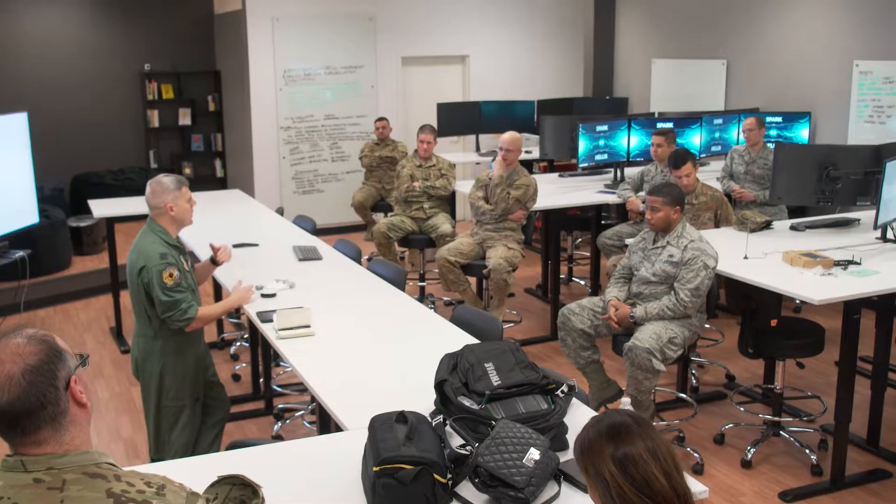Our very first run at problem sourcing was a competition that we ran on IdeaScale. The number one idea came from Tech Sergeant Herzog: 'I've been to the local DMV and noticed they use a system called Q-Less, which allows you to get into a virtual line. Why don't we just use the system the DMV uses?'